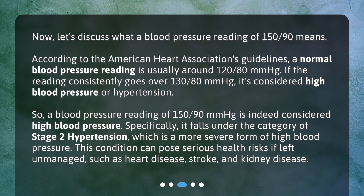Specifically, 150/90 falls under the category of stage 2 hypertension, which is a more severe form of high blood pressure. This condition can pose serious health risks if left unmanaged, such as heart disease, stroke, and kidney disease.